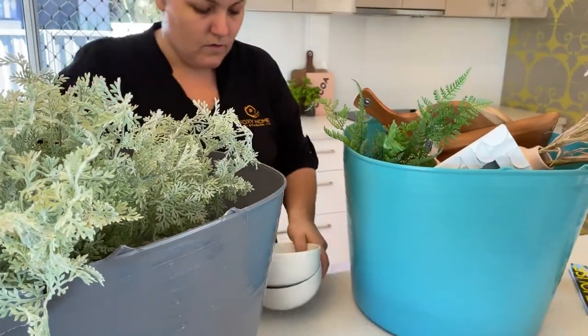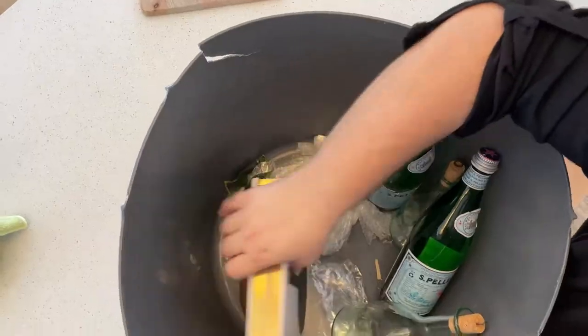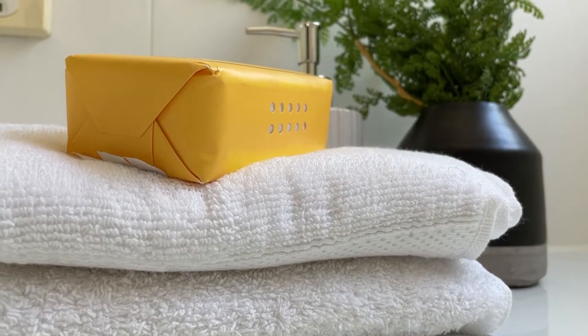What we wanted to talk about today and the focus of Foxy TV is about our selection process. We've spoken about furniture before and I'll give you an overview of the bedding, but I haven't really spoken about how we pull together all of our accessories and what we call fluff.